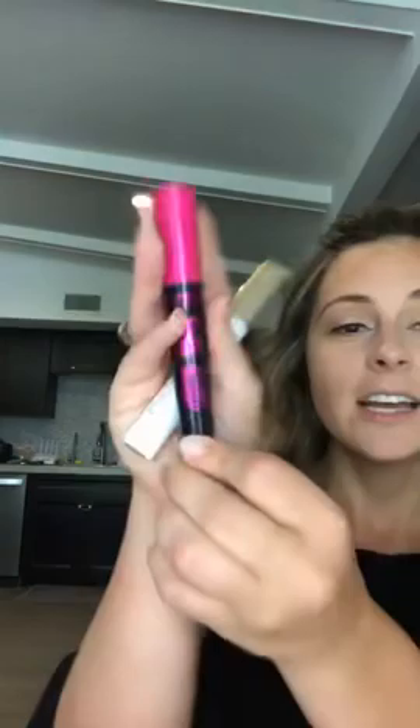The BOGO products include a body mist, a body lotion, a glow highlight palette, and this mascara — which I'm getting ready to put on for you. This is the 3D Effect mascara. It's only $11.90 and you can get two of them this weekend, today and tomorrow only.